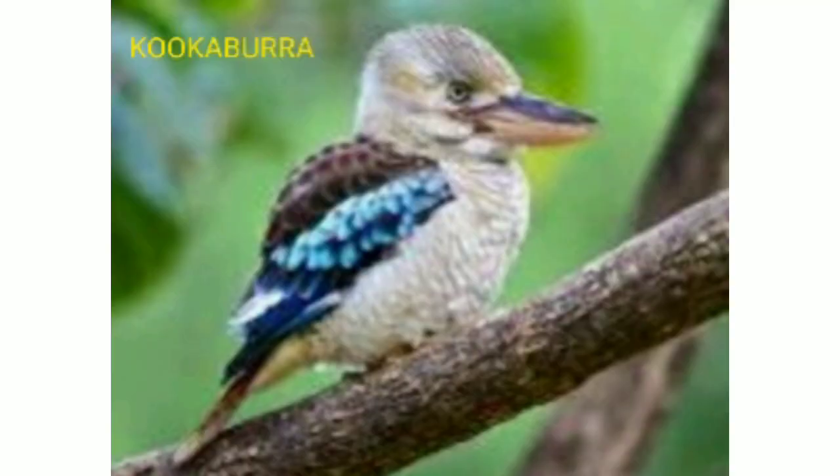The eighth one is the kookaburra. This is a bird best known for its call, which sounds like a loud echoing human laughter. These are terrestrial tree kingfishers, mostly found in trees. It is known as the bushman's alarm clock. Thank you.